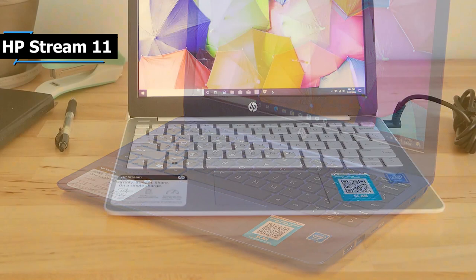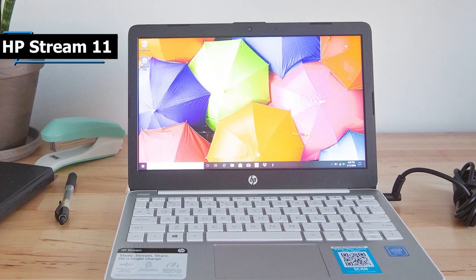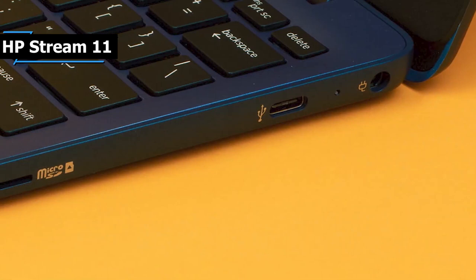Thanks to its compact, expressive design, with a smooth finish and a vertical brush pattern, the HP Stream will seamlessly fit into everyone's lifestyle. Additionally, driven by the Intel processor, you can work or watch your favorite shows all day, all without breaking your budget.